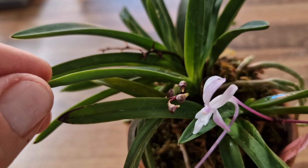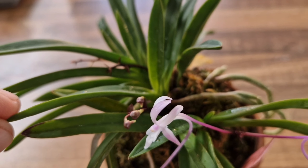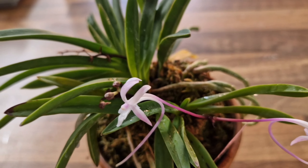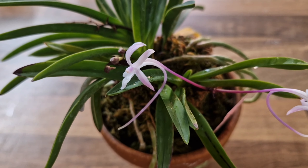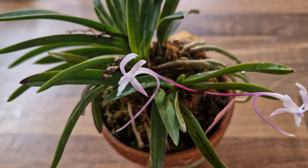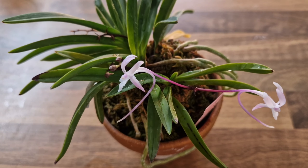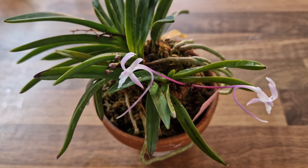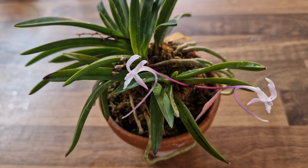I've got two flowers here and a little one coming out here — excuse my fingers, I have been gardening. Again, this is just typical Neofinetia care, mounted on moss, and those flowers, just like with normal Neofinetias, are fragrant at night.